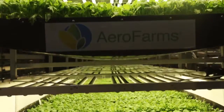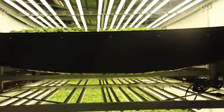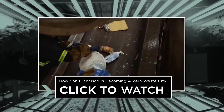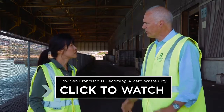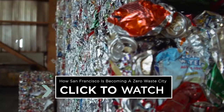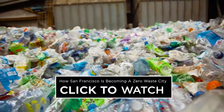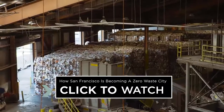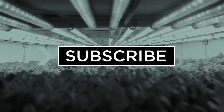Do you think vertical farms will help solve our food production problems? Let us know in the comments below. And check out this next episode to see how this major U.S. city is striving to become zero waste — San Francisco has already diverted 80% of its waste away from landfills. Thanks for watching and be sure to subscribe for more Seeker Stories.